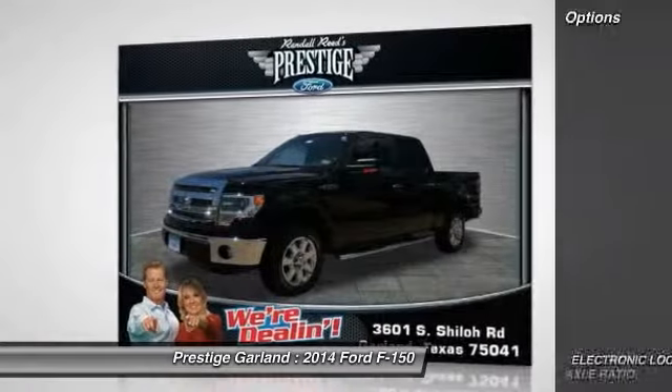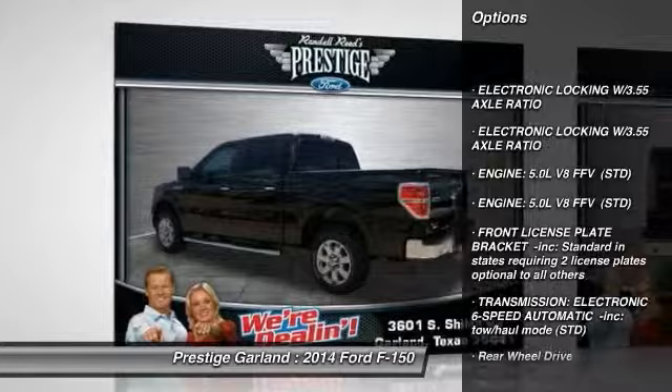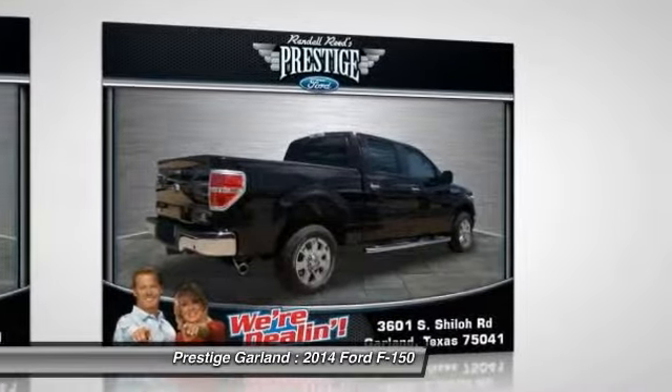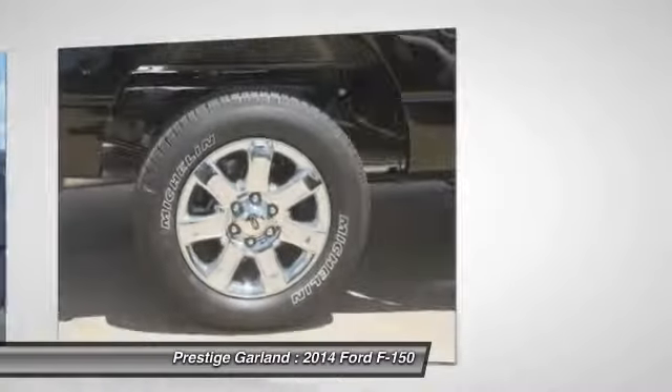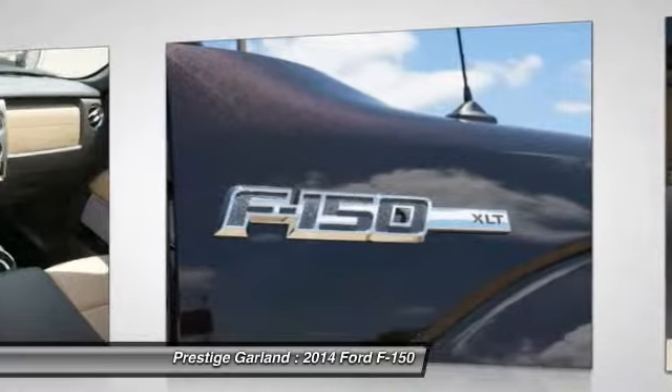Here are some of this vehicle's great options: stability control, traction control, anti-lock braking system, power steering, adjustable steering wheel, driver airbag, keyless entry, four-wheel disc brakes, AM-FM stereo radio.